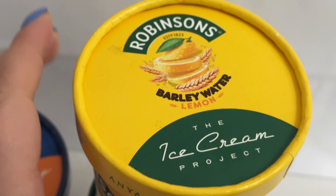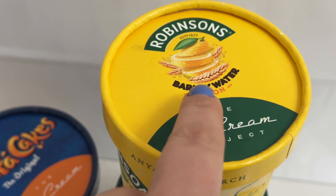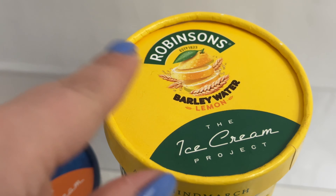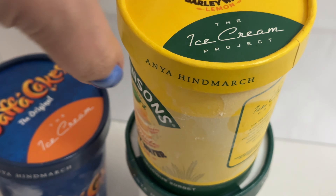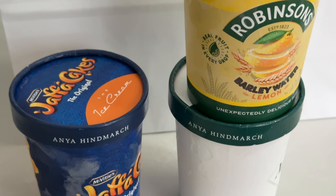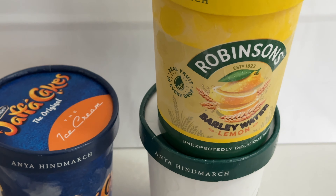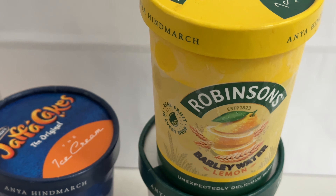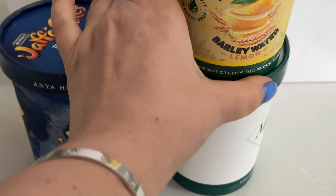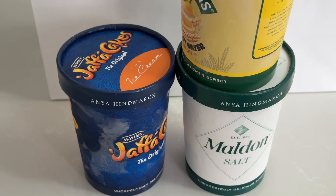The last one is lemon and barley water. Surprisingly, this is the flavor that was gone within the first evening because my husband tasted it and he loves lemons everywhere. Somehow, this one was finished within one evening. I think I should return to the store and buy a couple more flavors just to have them in the freezer.